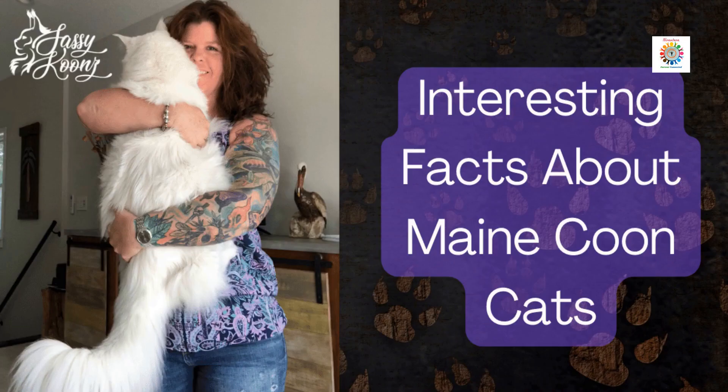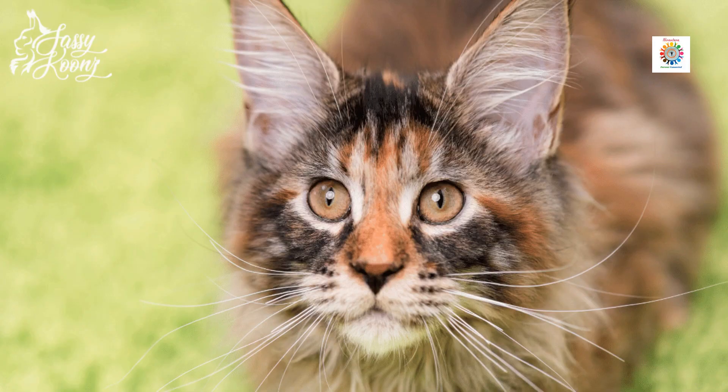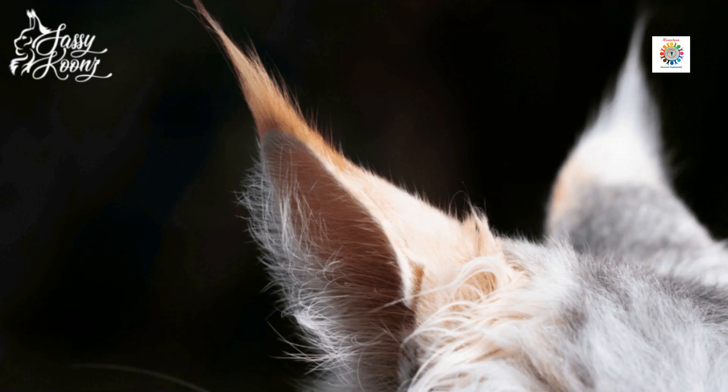Maine Coons are native to the state of Maine and have a lifespan of about 13 years. The Maine Coon cat variety is available in 85 colors — they come in nearly all patterns and colors, grouped into 5 categories. They are one of the oldest and most natural cat breeds from North America. For more details, visit the link provided in the description.